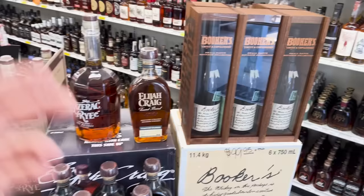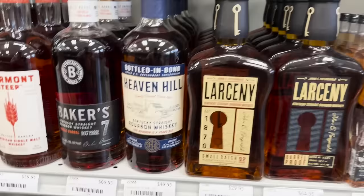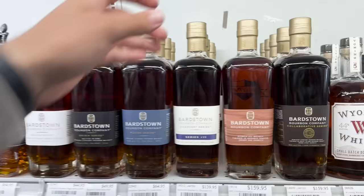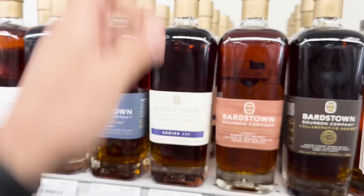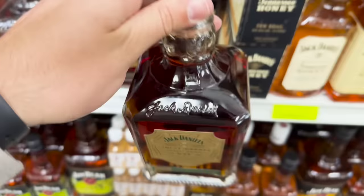Kind of impressed — they've got Booker's Toasted for just $55. I paid $100 for one of those once, got absolutely scammed. Look at these Larceny Barrel Proofs, Heaven Hill — all fantastic prices, obviously state-controlled. Then check this out: a little Bardstown Discovery Series 11 at $139, which is very close to MSRP. That is an insanely good bottle. Bardstown is truly some of the best in blending, along with Barrel Company.